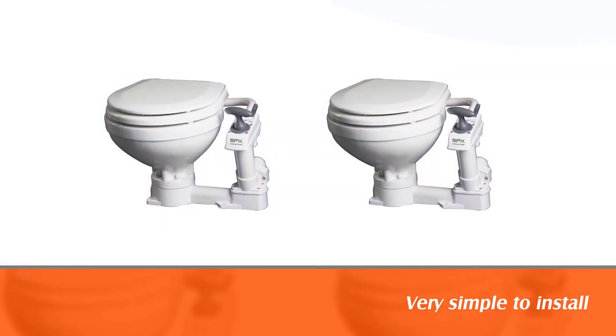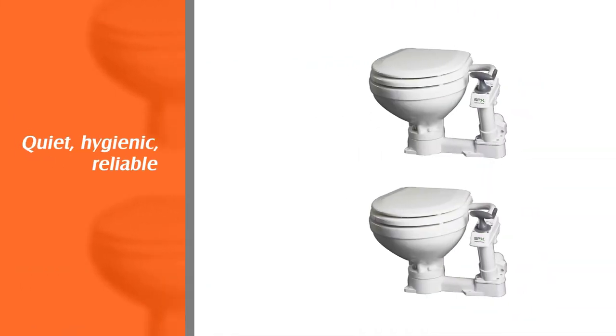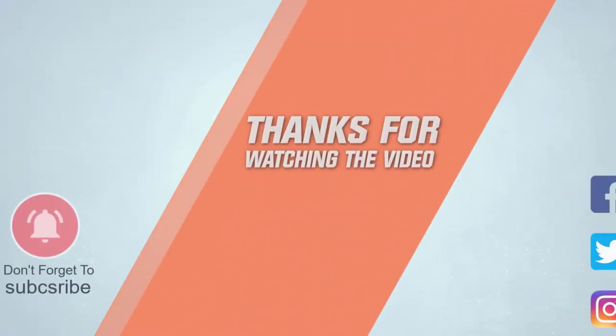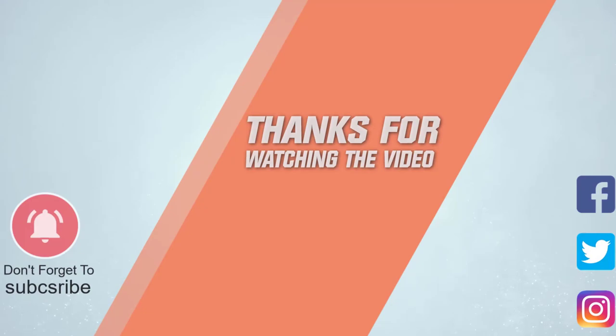The Aqua Flush is very simple to install, maintain, and keep clean, although it is not the most comfortable option. If comfort is your number one factor, check the link in the description for more details. Thanks for watching the video.